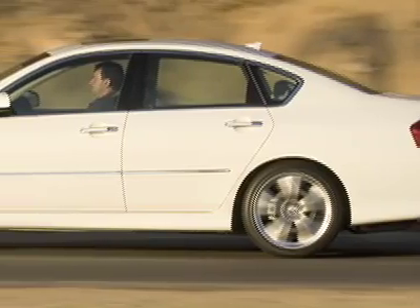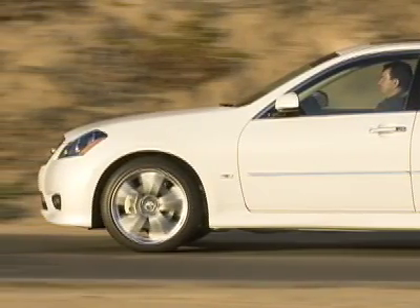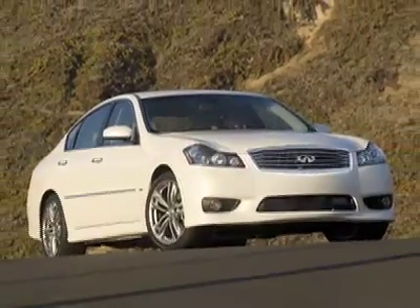When the current Infiniti M was introduced just a few years ago, it had to cause pain and suffering in the halls of BMW. After all, here was a big sedan that could keep up with the 5 Series at the track, but cost thousands less and promised a great dealer experience from their award-winning network.